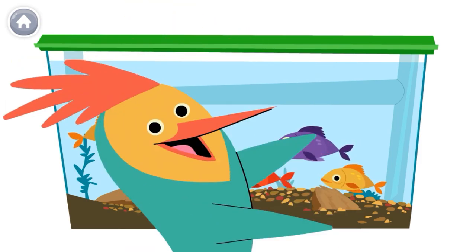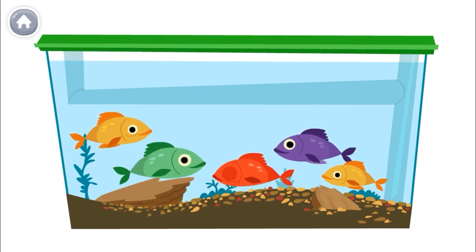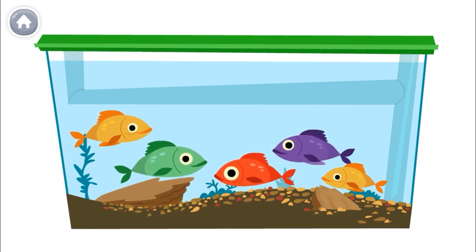How many fish are in the tank? Let's count out loud together! The last number you say is the number of fish!